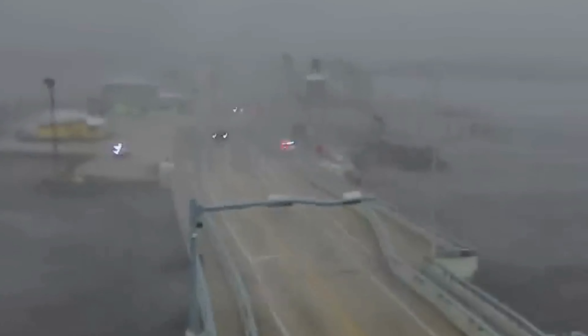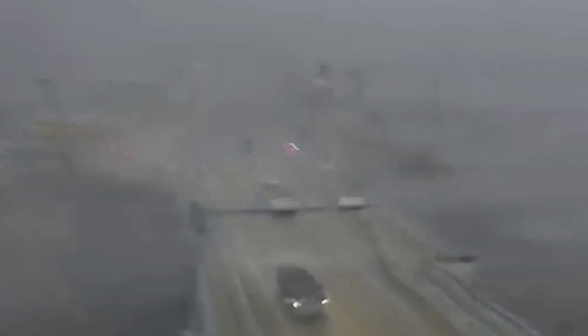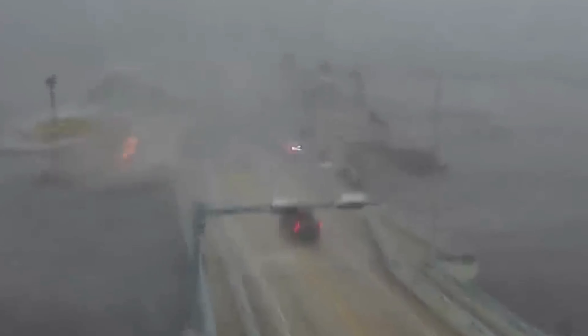The tornado formed rapidly, giving people little time to react. Wind started picking up, debris was flying, and conditions went from calm to dangerous in minutes. This bridge connects the mainland to Pine Island, and in this footage you can see the storm's power rattling the structure, whipping through trees and sending small objects tumbling down the road.